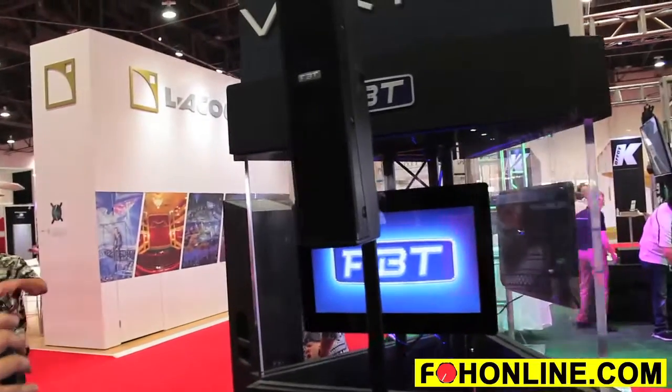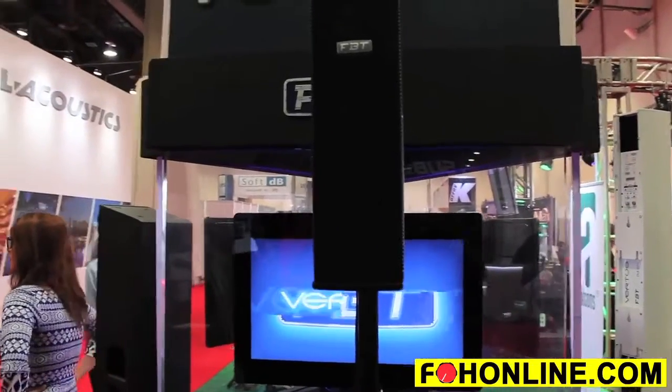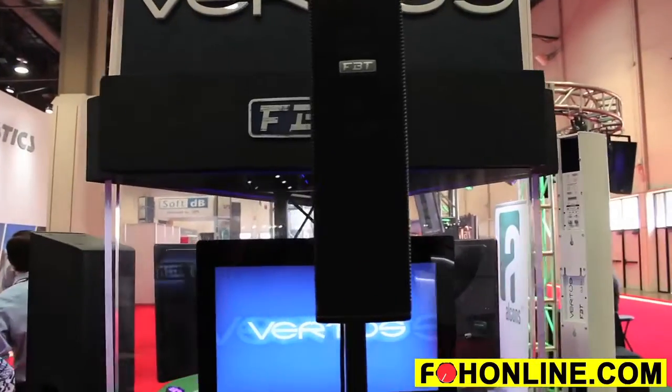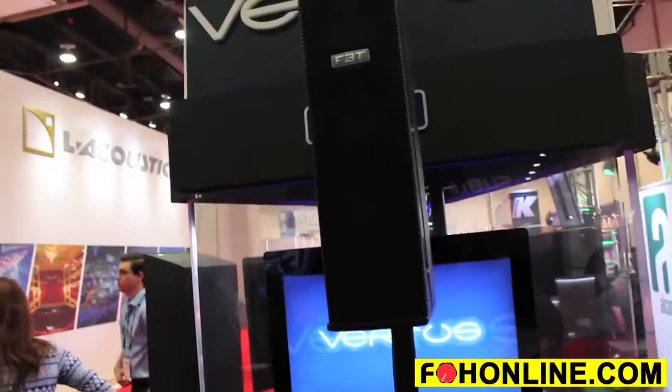Here at the FBT booth, we have a couple of great new products, and the one I'd really like to tell you about is the new FBT CS1000. The CS1000 is the smallest addition to the Virtus family — call it maybe a baby Virtus. The CS1000 is actually a complete system that comes all in one box.